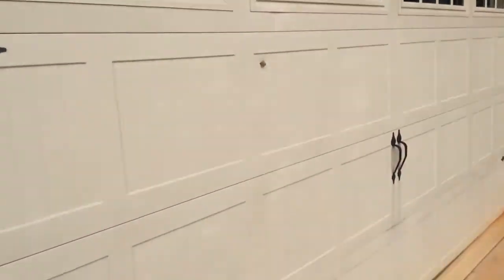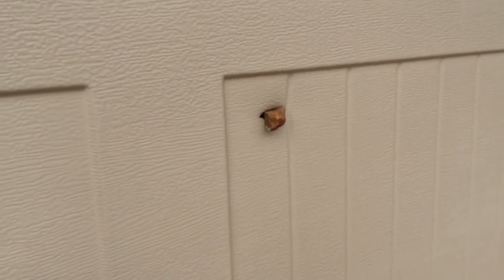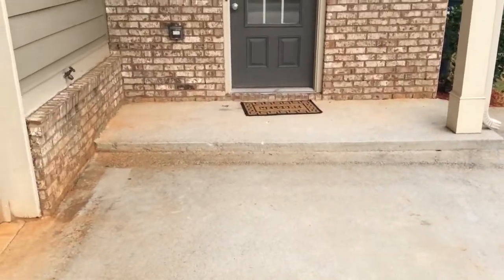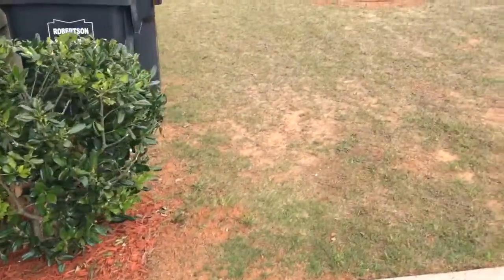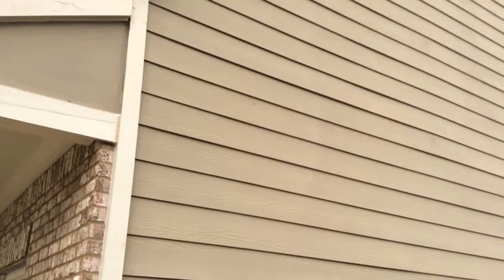I want to bring your attention here to a rock that has been impelled into the garage door, maybe from some winds or something, or a lawn mower. As you can see the side of the house here, it goes up pretty high.